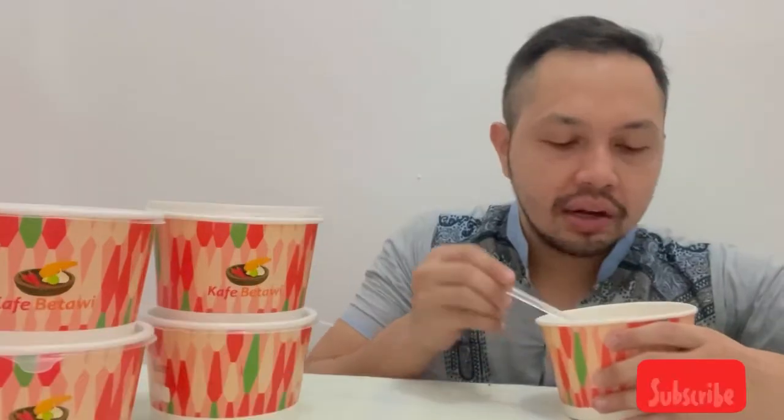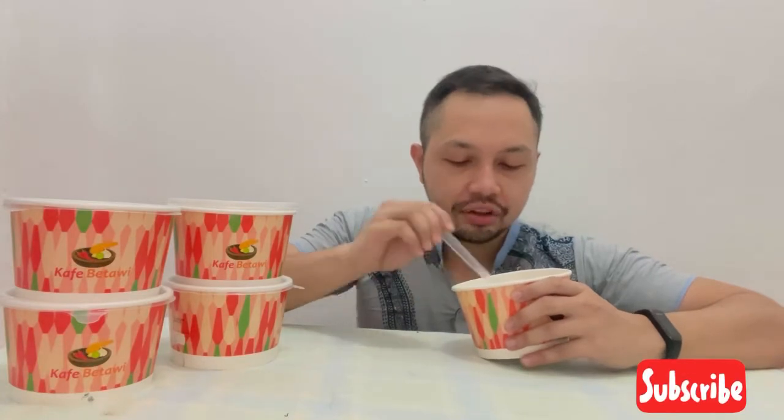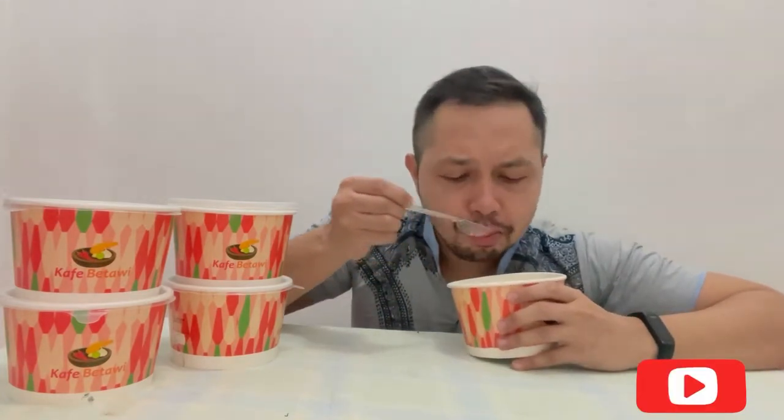Dan gue makannya gak pake nasi guys, sekarang lagi diet. Dagingnya empuk banget, ada manis-manisnya, dan kayak banyak gitu, gak pelit. Terus kuahnya juga segar banget, gurih.